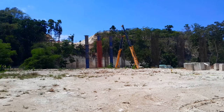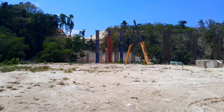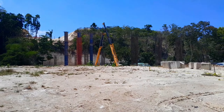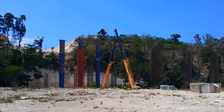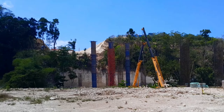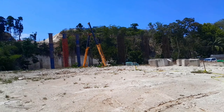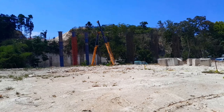During his address in the House of Representatives on March 21st, the Prime Minister provided an update on the Montego Bay Perimeter Road project, noting its steady progress at around 30% completion. I'm assuming that these structures are columns for the bridge.